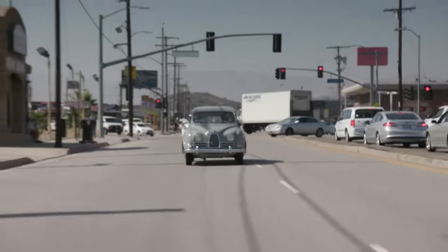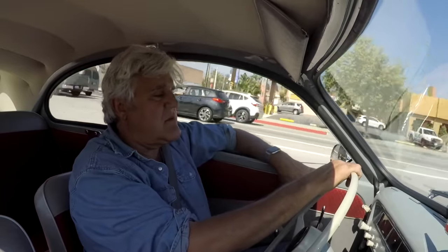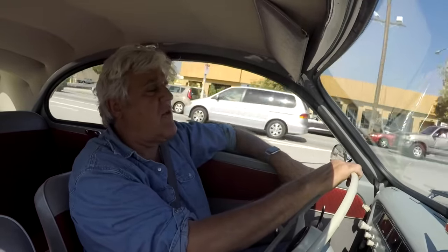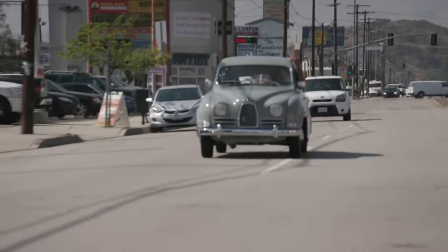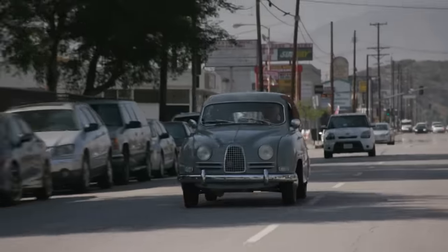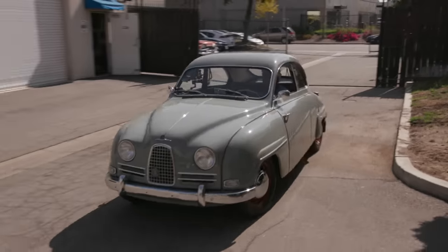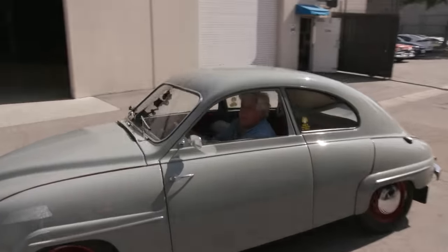This one looks brand new. It's restored to almost 100 points. I think I paid about $8,000 for it, something like that. But it's dead reliable - I've never had to do a thing to it. And I got it through a Saab guy, a guy in a club, because he wanted to find me the best one he could. And I really appreciated that. This is proof - you don't have to have a McLaren or a Ferrari to have fun. This thing just makes me smile. They're just terrific.